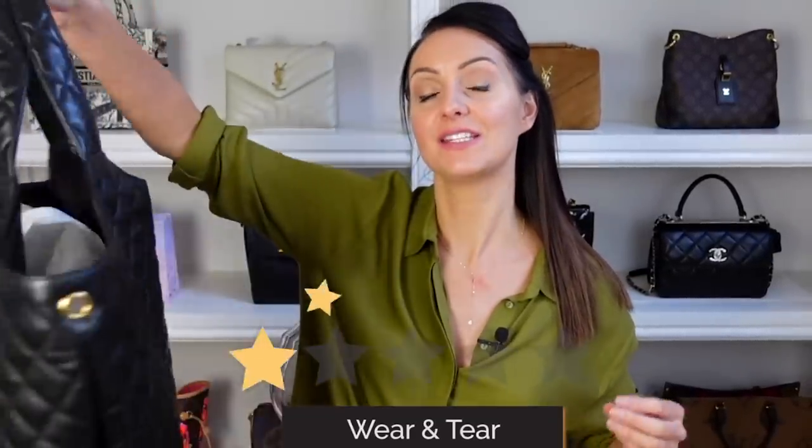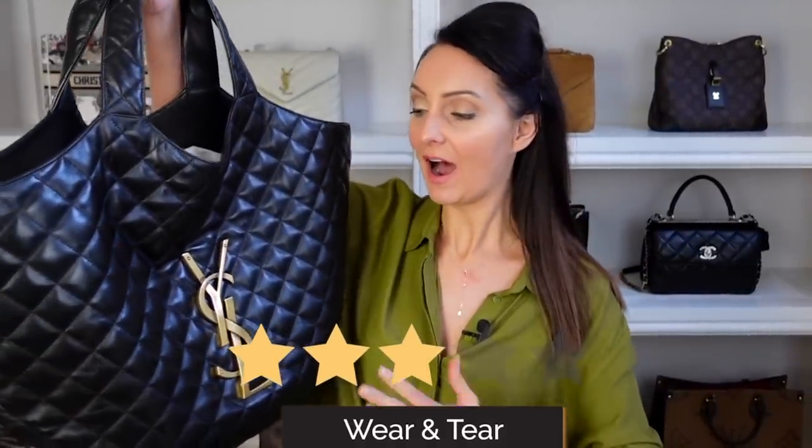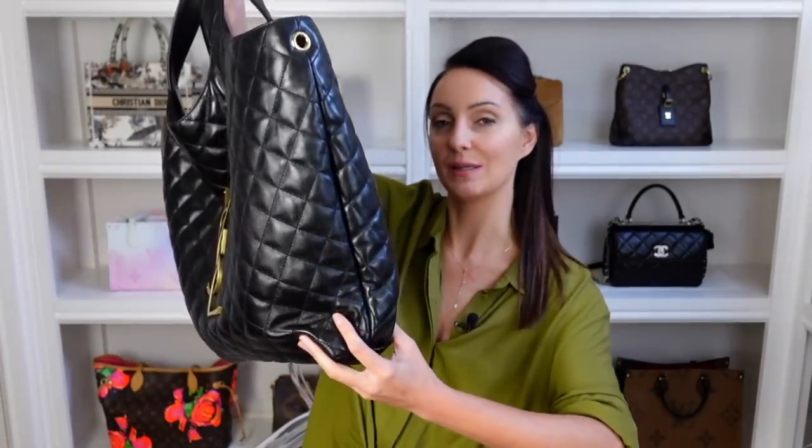Wear and tear score out of five: this bag is new and I haven't worn it, but from feedback from some of you and knowing what I know about bags and fabrics, I would give this a three out of five stars for wear and tear. I don't think the hardware plaque is going to scratch too easily, which is great — but with the lambskin I am mostly concerned about the corners and bottom of the bag crumpling up, and also what cinching the sides all the time might do to the leather. I don't think it's going to scratch as easily as I first thought, but it's more about the structure and keeping it in really nice condition.